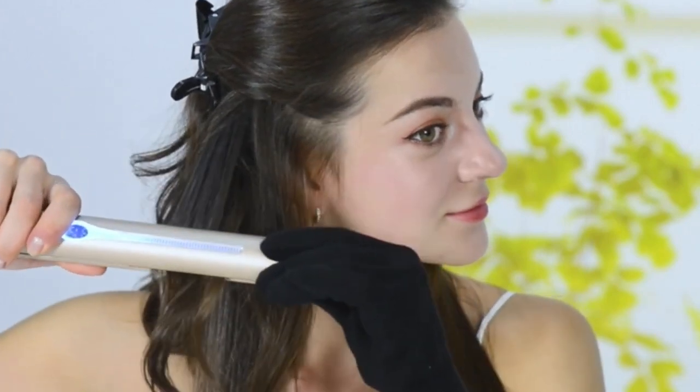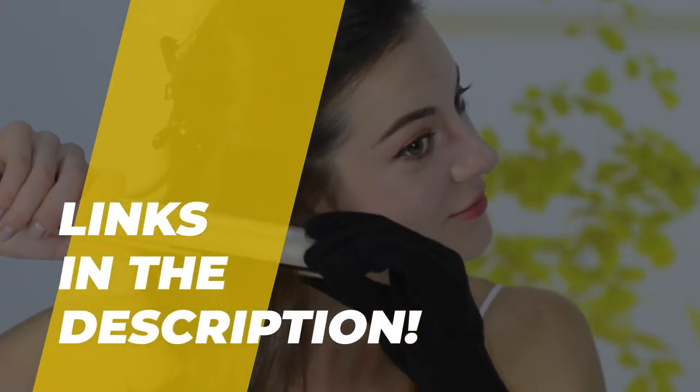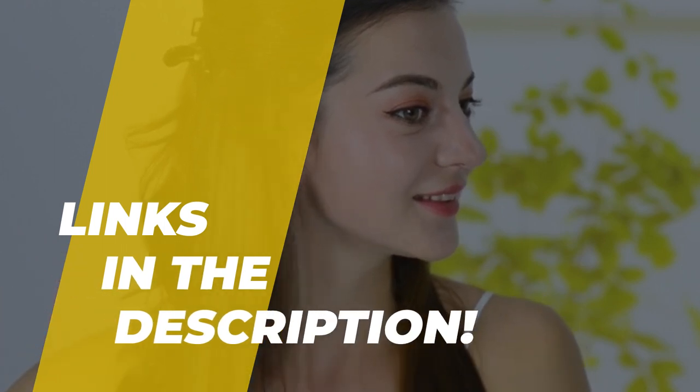What's up guys, welcome back to our channel, where today we are going to discuss the best 6 products according to its performance, budget, value, and more. Check out the description for the latest prices and information.